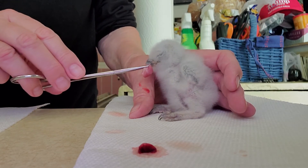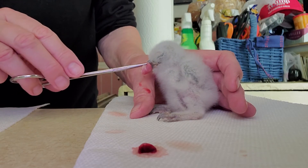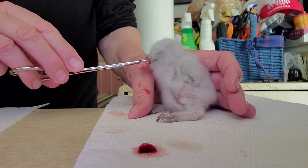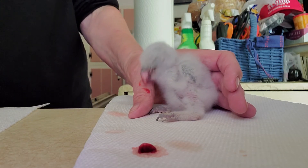Are you full? One more bite. Yeah, one more bite. Oh, that's good stuff.